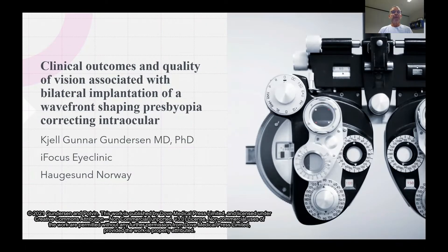Dear colleagues, I want to share with you my experience with the latest clinical study on clinical outcomes and quality of vision associated with bilateral implantation of a wavefront-shaping presbyopia-correcting intraocular lens.